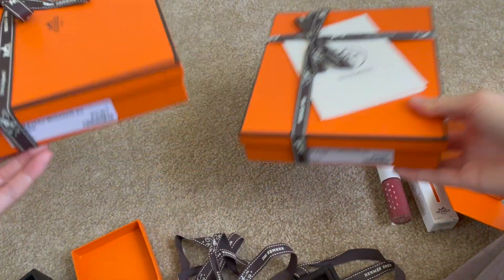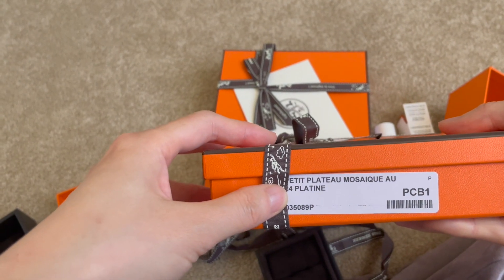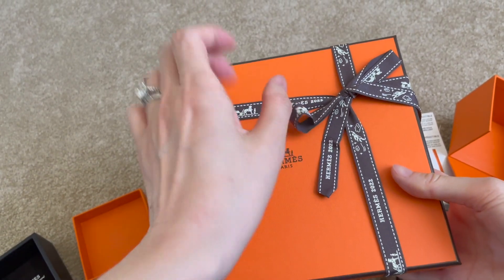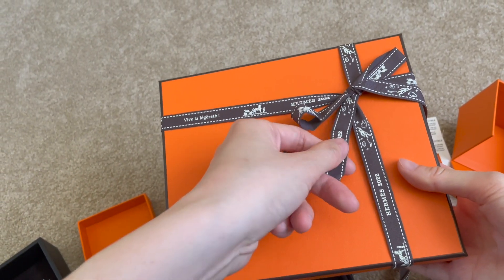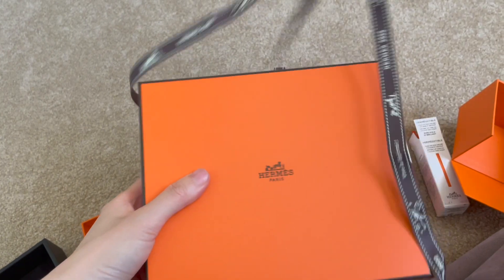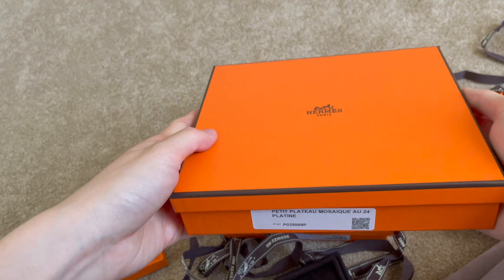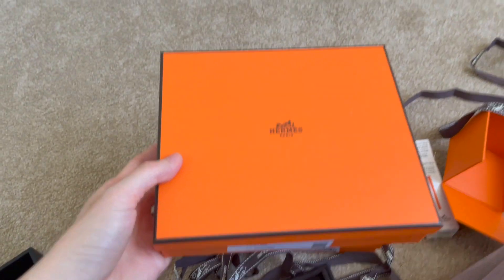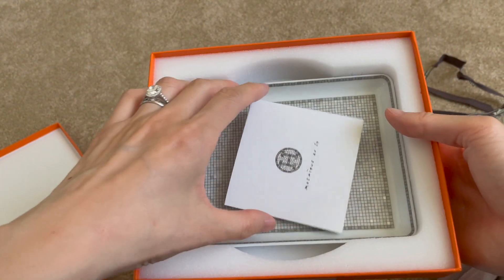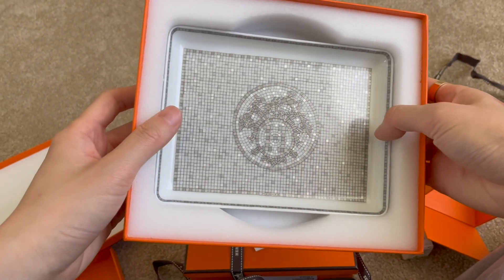I also bought two plates from the Mosaic collection. Every time I look at their packaging, I'm always impressed because they do such a fabulous job. This collection is really popular and super hard to get. Let me show you what it looks like — oh my gosh, this is absolutely gorgeous. Look at all the details.